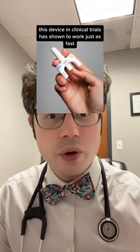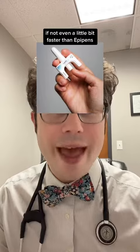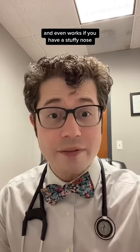This device in clinical trials has shown to work just as fast, if not even a little bit faster than EpiPens, and even works if you have a stuffy nose.